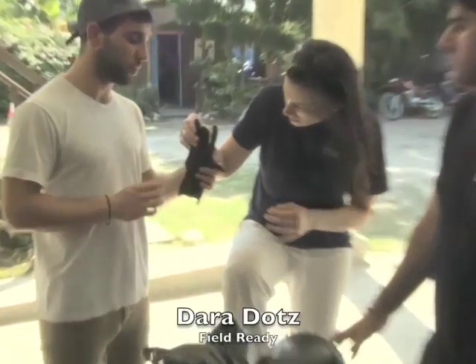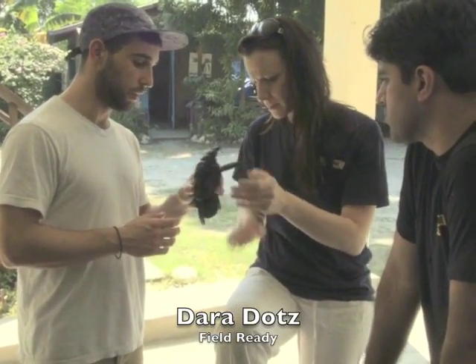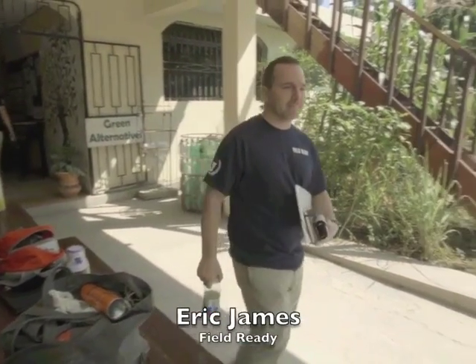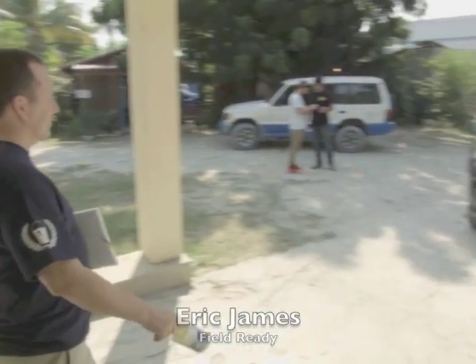We also had the chance to meet with healthcare entrepreneurs of Field Ready — Dara Dotz, Mark Mellers, and Eric James — a team which uses 3D printing to deliver medical equipment on demand, such as umbilical cord clamps and IV bag hooks.